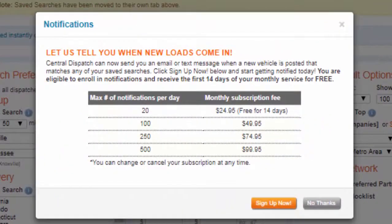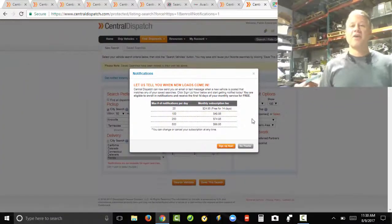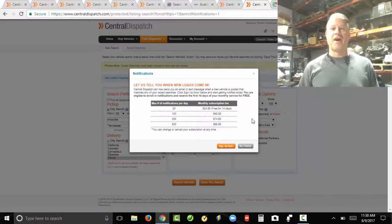Click on that and here we go — there are four tiers to notifications: 20 messages a day, 100, 250, or 500. You don't need 500 a day, and 20 a day might not do it. For 100 messages a day, that's another $50 a month. So you're at $105 plus $50 — that's $155 a month.